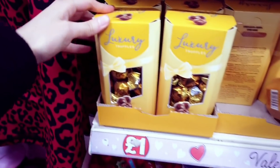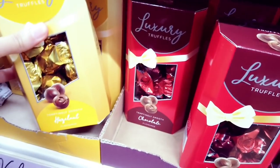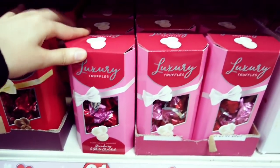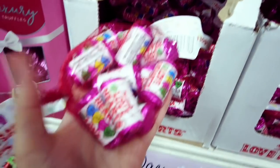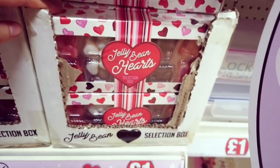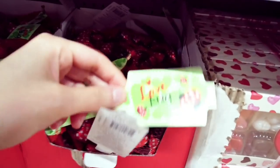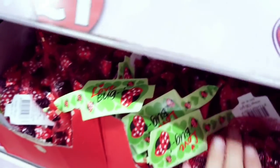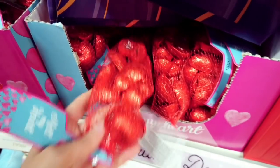These are a pound. Chocolate here — hazelnut, and this one is strawberry and white chocolate. Got some sweets for a pound, some jelly bean hearts for a pound. These are cute love bugs — got some chocolates: ladybirds. More chocolates in heart shapes.